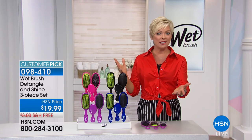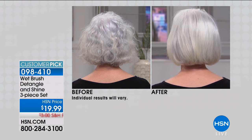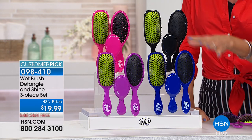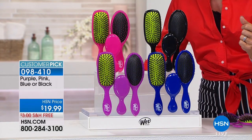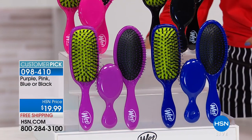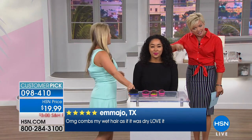The wet brush is back in stock. These are seen for about $12 each in beauty supply stores. You get all three — one detangler, one mini, and a shine brush — for $19.99, in your choice of exclusive HSN colors: black, blue, purple, or pink. Item 98410. The Intelliflex bristle is patented and only wet brush has it. It's truly a hair brush phenomenon — your hair is no longer fighting with your hairbrush.